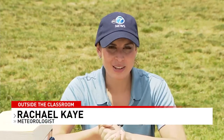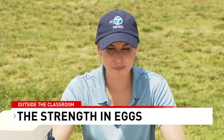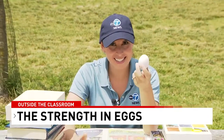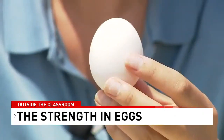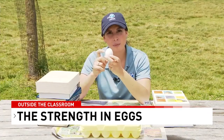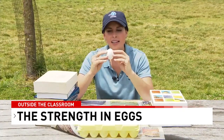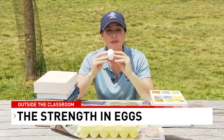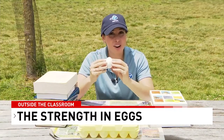Meteorologist Rachel Kay here with a fun activity you can do with your kids for strength week. This one might get a little messy so we put some newspaper down. We're going to talk about eggs and the strength of eggs today. This may not be the first thing that comes to your mind when you think of strength. Of course eggs are known for their ability to break very easily. The shell, made of calcium carbonate, is less than half a millimeter thick, but the shape of the egg is kind of reminiscent of an arch, which is one of the strongest structures in architecture. So believe it or not, eggs are a lot stronger than you think.